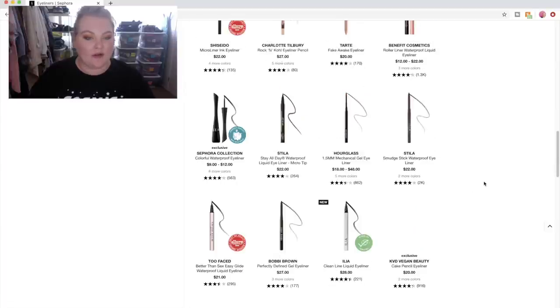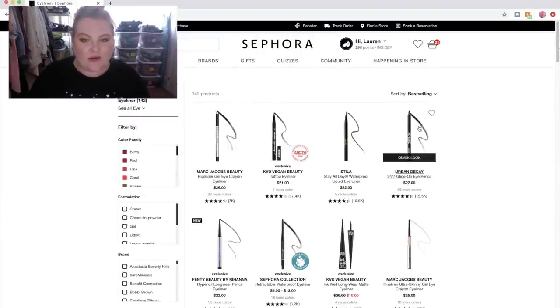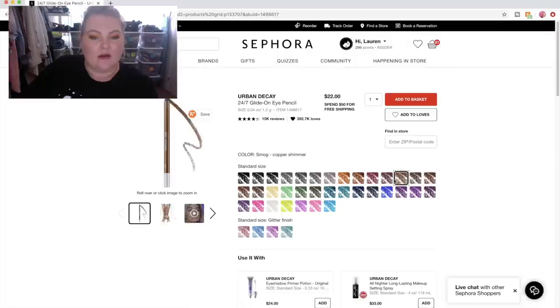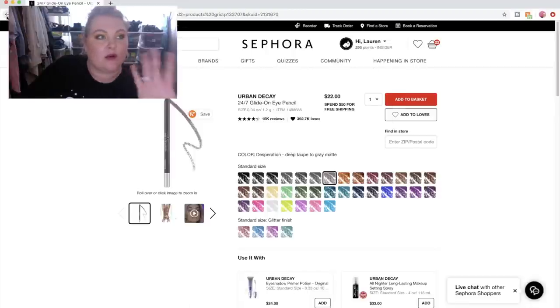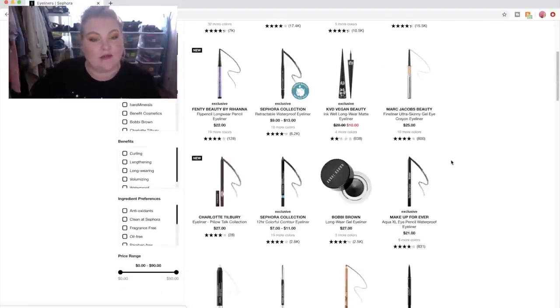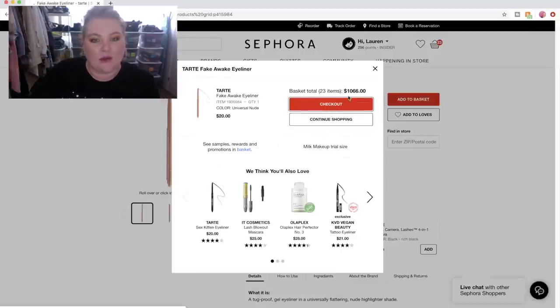Since I don't put them on my waterline, I don't really have an issue with Urban Decay. I want something kind of fun — maybe something Desperation Deep Taupe to Matte Gray. I don't really want a matte one, I kind of want a little shimmer in there. Dark Gunmetal Shimmer with Silver Micro Sparkle — maybe I do want this. I'm going to go with this one. And then I also want one that's going to go in my waterline to make my eyes look brighter — I love the Fake Awake from Tarte. I think I'll just stick with the one I have.